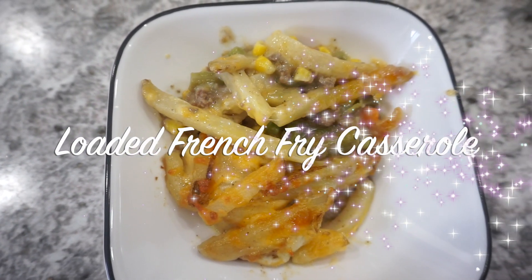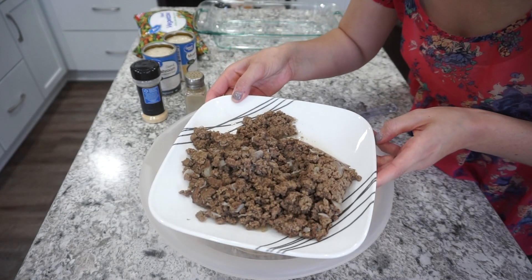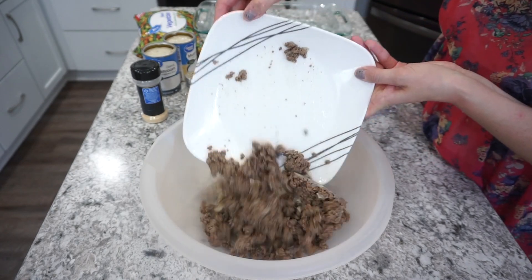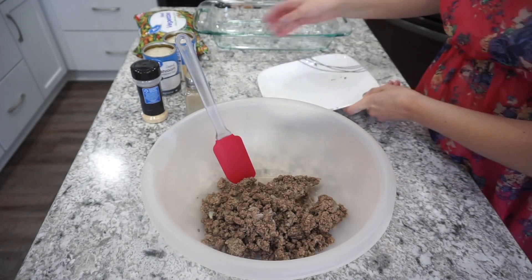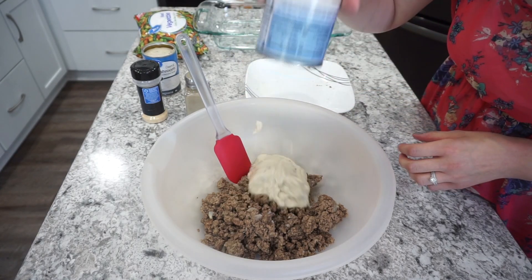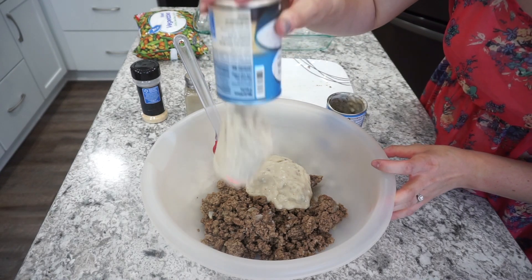On this first night I made a loaded french fry casserole. This was something a little bit different and new that I had never tried before but it was super delicious. I'm just starting off with one pound of cooked lean ground beef. There is also a little bit of onion chopped in there and now I'm adding in two cans of cream of mushroom soup.